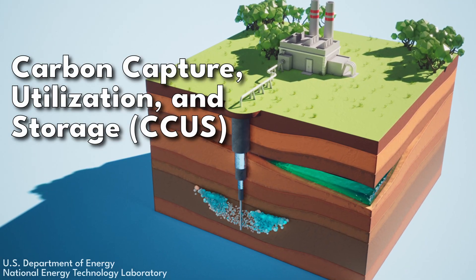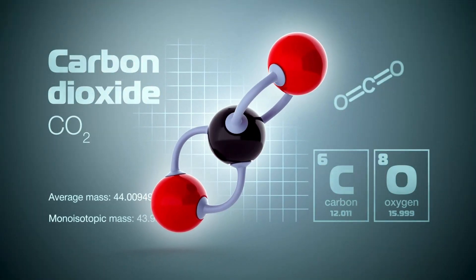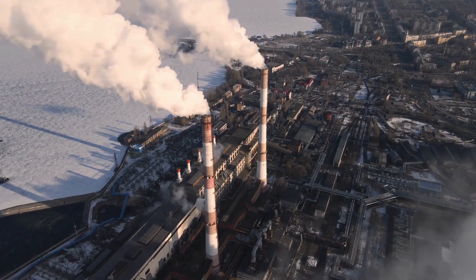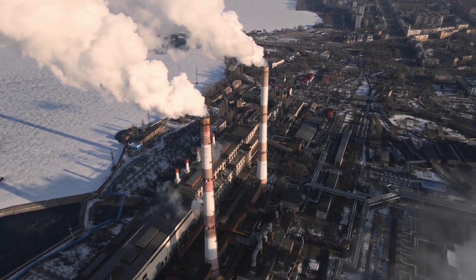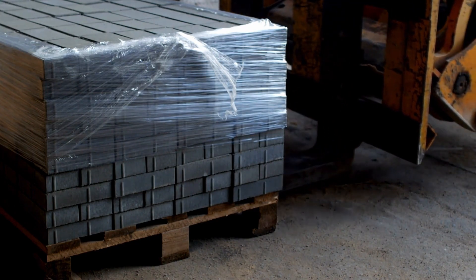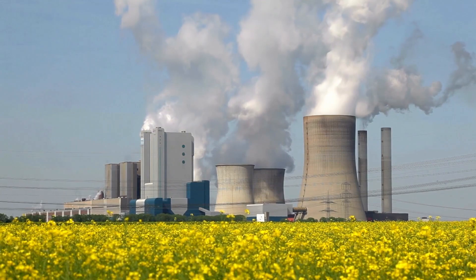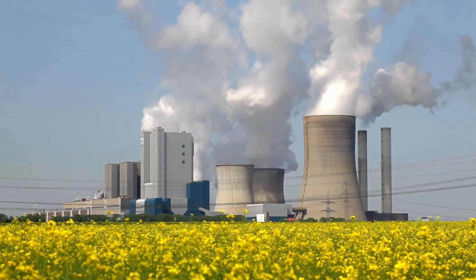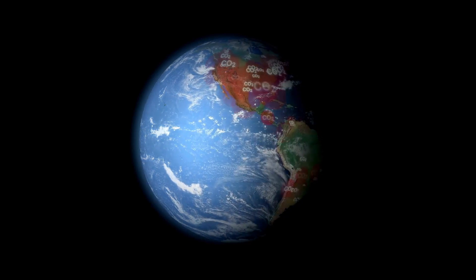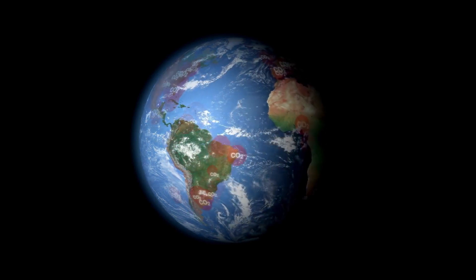Carbon Capture Utilization and Storage, or CCUS, is a process that captures carbon dioxide emissions from sources like refineries, industrial facilities, and coal-fired power plants, to either use the carbon dioxide in industrial processes or store it so it will not enter the atmosphere. CCUS enables existing energy infrastructure and manufacturing facilities to continue to operate while emitting fewer greenhouse gases, making it a powerful tool for reduction of anthropogenic carbon dioxide, or CO2, in the atmosphere.